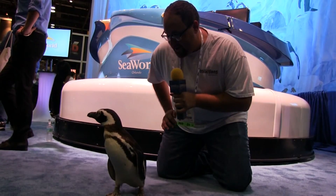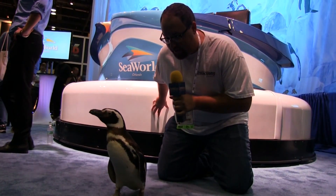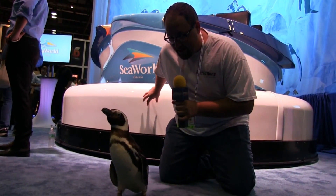The ride takes guests on the adventures of a penguin living in Antarctica. With the new habitat, guests are going to be immersed right in with the penguins as soon as they're done with the ride. It's going to be probably the coldest attraction you'll ever see outside of Antarctica itself. The penguin is checking out the ride vehicle — giving it the penguin seal of approval!